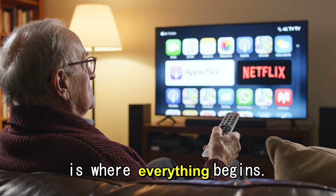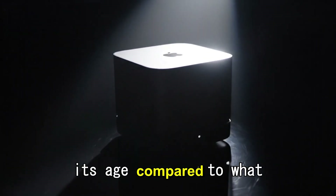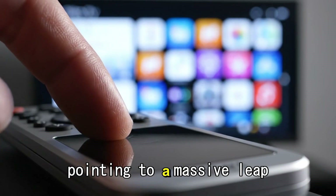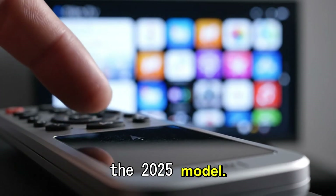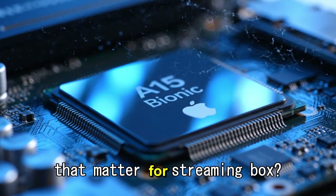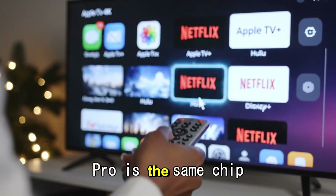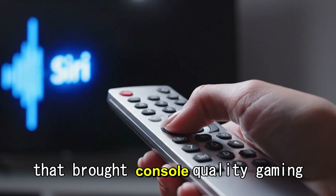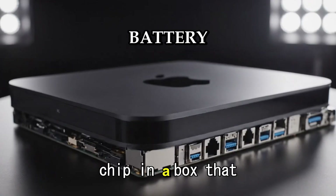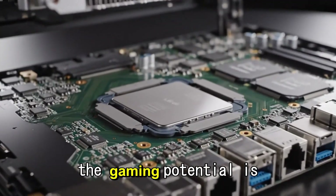This is where everything begins. The current Apple TV is fast, but it is starting to show its age compared to what Apple is doing with the iPhone and Mac. Reports are pointing to a massive leap for the 2025 model — we are likely looking at the A17 Pro chip. Why does that matter for a streaming box? Two words: ray tracing. The A17 Pro is the same chip that brought console-quality gaming to the iPhone 15 Pro, and if Apple puts this chip in a box plugged into the wall without battery constraints, the gaming potential is huge.